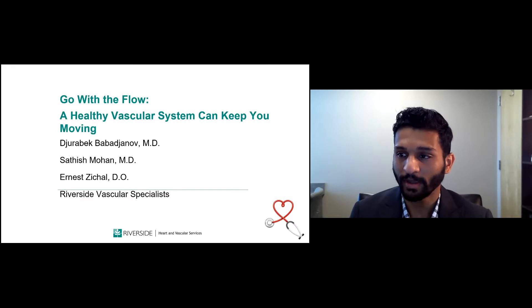Good morning. My name is Dr. Mohan. I'm a vascular surgeon here at Riverside. We're going to take a quick look at the vascular surgery side of things and give you a quick introduction to what we do.